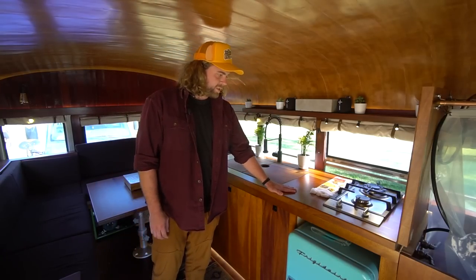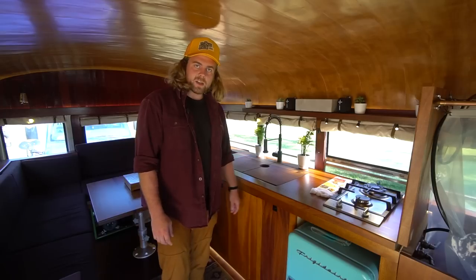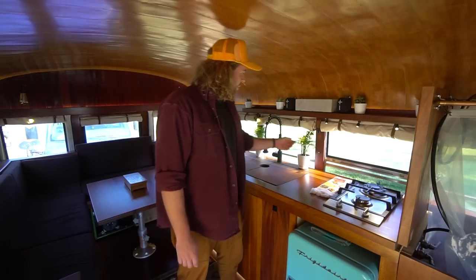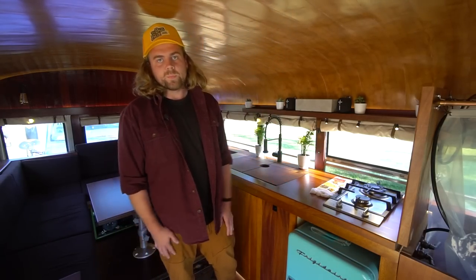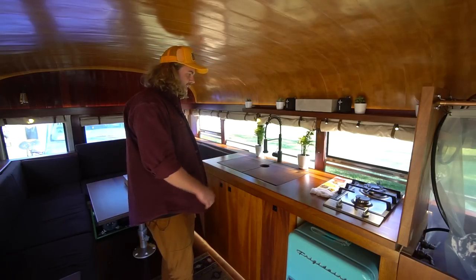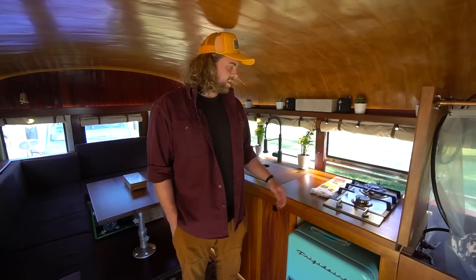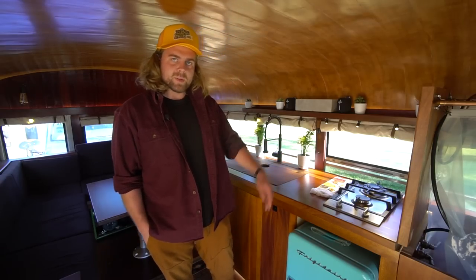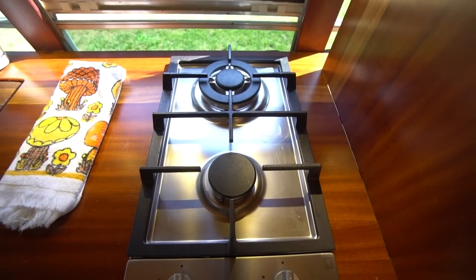The countertops are all custom — it's Brazilian cherry, or jatoba — and all custom cabinetry made of sepele, like African mahogany. All the lights are on dimmers so you can really set the vibe. It was important for me to have adequate cooking space because I like to cook. I'd still like an oven and a third burner at some point, but I'll probably sacrifice it because the space is tiny. But I've made do and it works well.